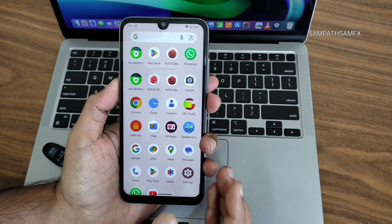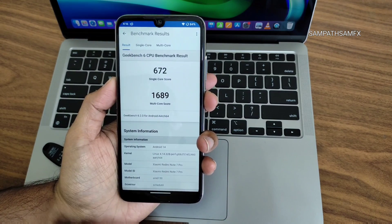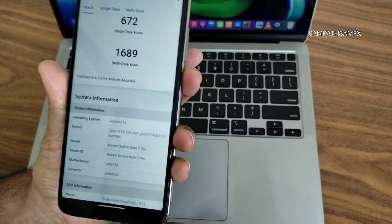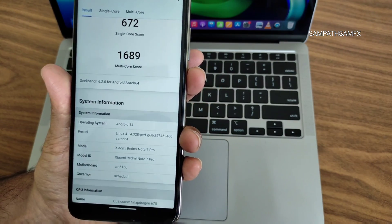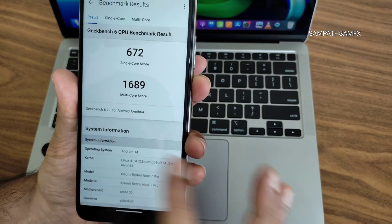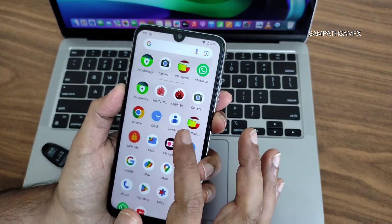If you want any advanced GCam ports for violet — the Redmi Note 7 Pro — you can install them. Geekbench results: single-core score is 672 and multi-core is 1689. This is a 9.14 build using Linux kernel 4.14.328 Puff. The single and multi-core performance is very good.